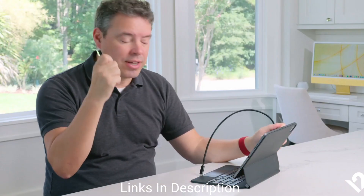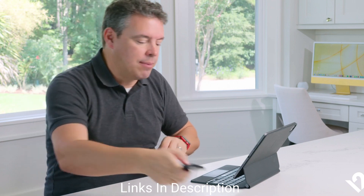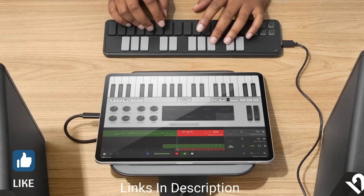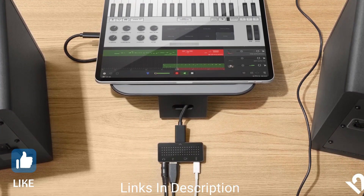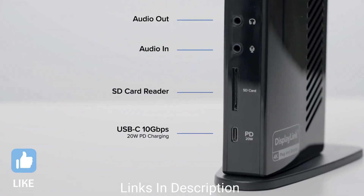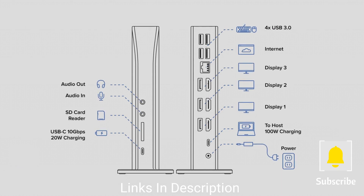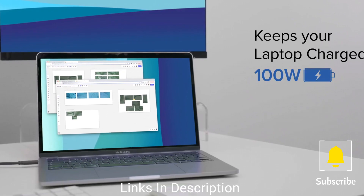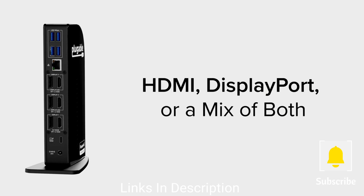In this video, I am going to show you five amazing USB Type-C docks for laptops and tablets. If you like the video, please hit the like button, share this video among your friends, and subscribe to our channel. If you have any queries related to buying any gadget, you can ask me on Instagram — the link is in the description and I will reply to you.